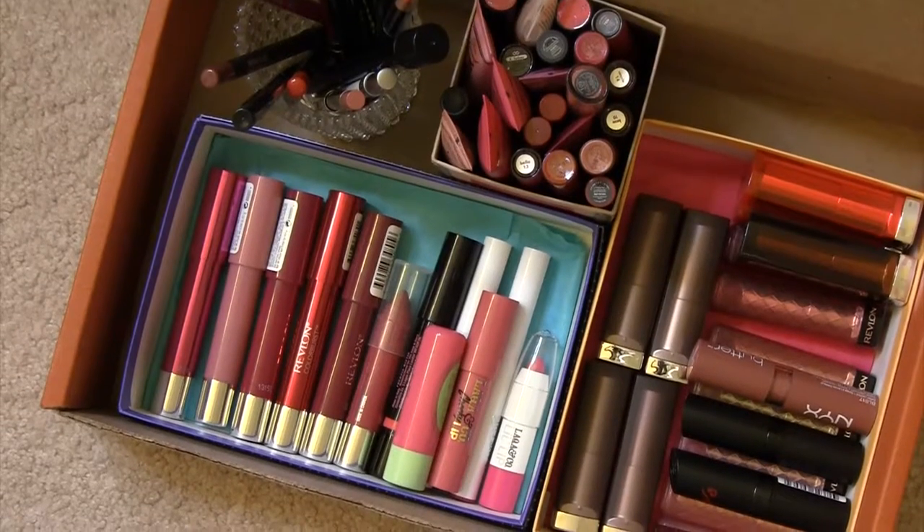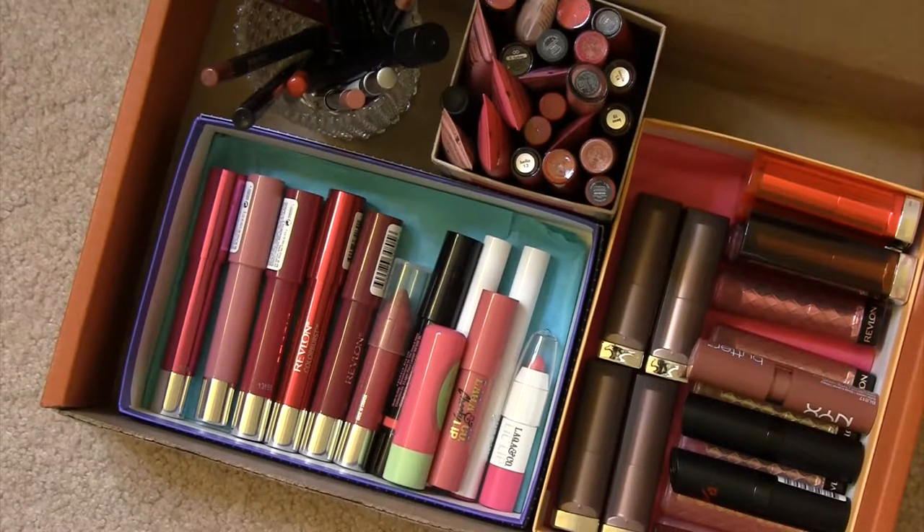Hey guys, I'm going to film what I'm sure will be part one of my lip product declutter. I don't even really consider myself that much of a lip person, but for some reason I just seem to have accumulated a vast number of lip products. I also feel like lip products are something you just don't want to hang on to for that long, just because they're coming into contact with your mouth. So don't let this somewhat orderly assortment that you're seeing now fool you.